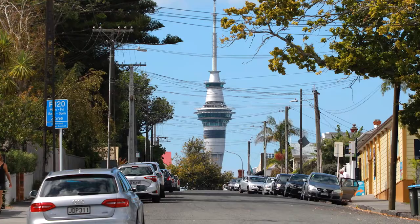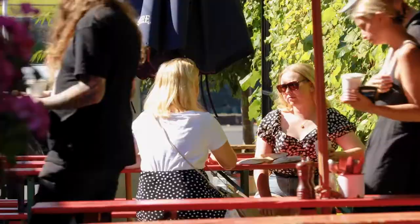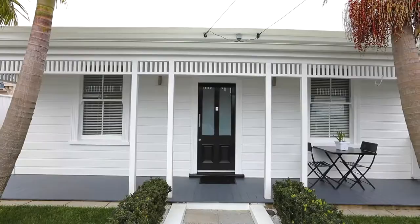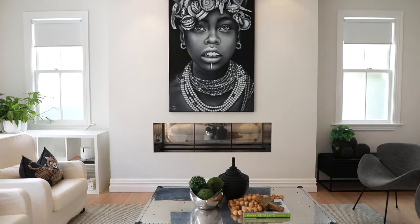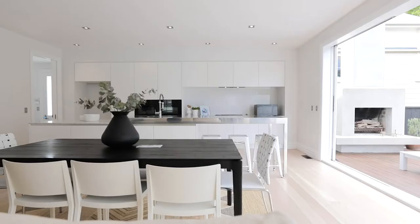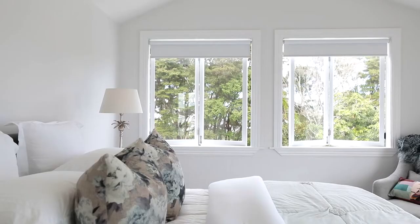Welcome to 24 Ponsonby Terrace, right in the heart of Ponsonby. There is so much to love about this property that wraps itself around you with a strong sense of home and heart.